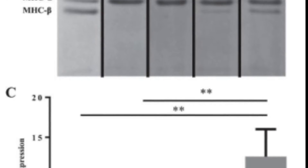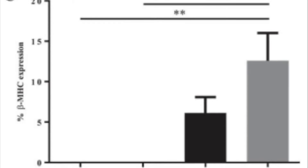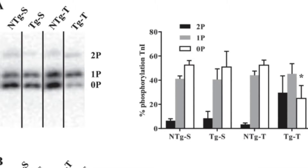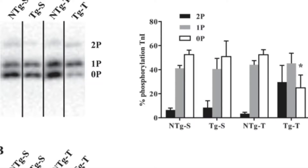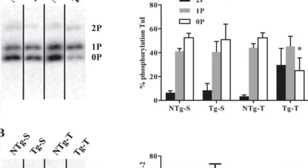There was an approximate four-fold increase in PPAR alpha expression in transgenic shams compared to non-transgenic shams, but transgenic transverse aortic constricted hearts showed the same PPAR alpha expression as the non-transgenic constricted hearts.